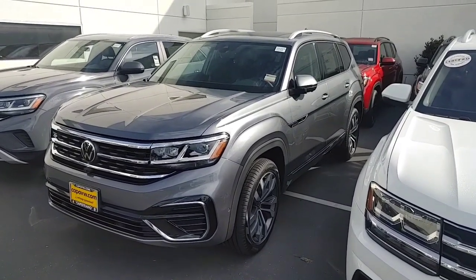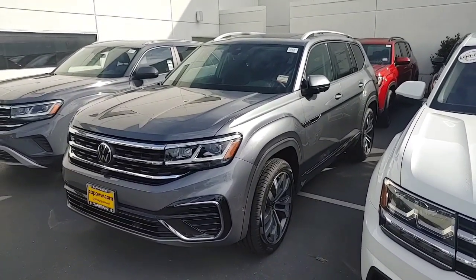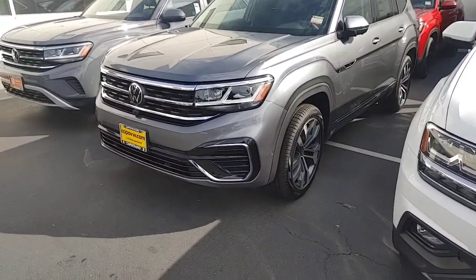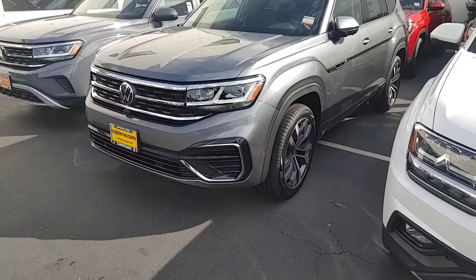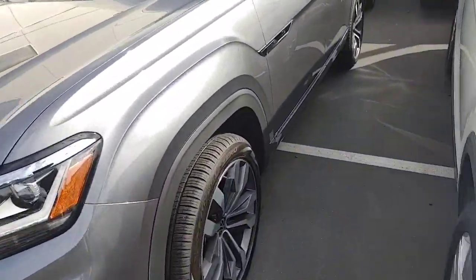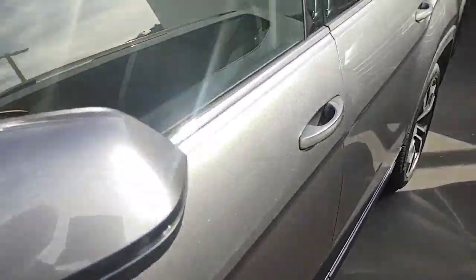The blue one isn't here yet, but it looks just like this. These are the upgraded wheels. The blue has the same thing — it just has the R-line body, so it has a ground effects kit that makes it look a little bit sportier.